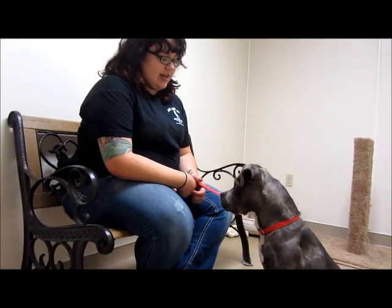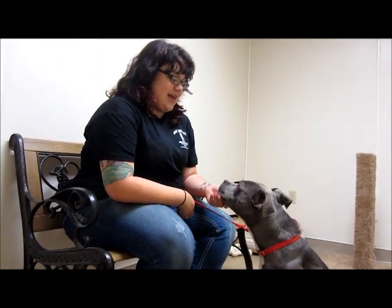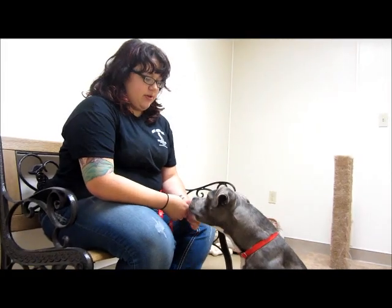She came to us on July 17th of this year as a stray, and unfortunately we were never able to reunite her with her owners.